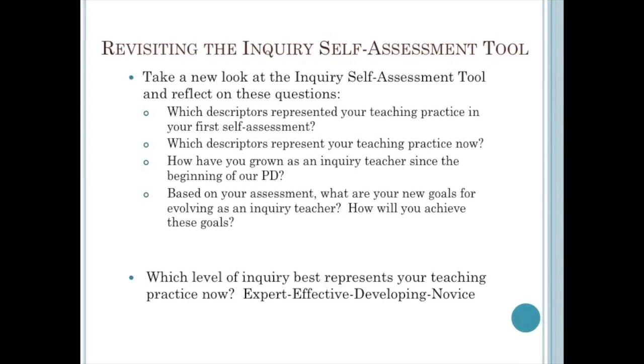Now let's revisit the Inquiry Self-Assessment Tool that we explored in the third module — it's part of your packet. Consider where you first examined yourself in the third module, then think about which new descriptors represent your practice now. Reflect on how much you have grown as a result of these modules and what your next steps are for continuing to evolve as an inquiry teacher.